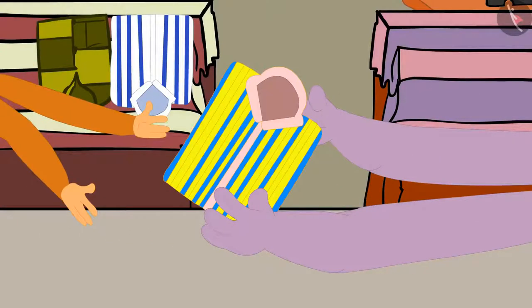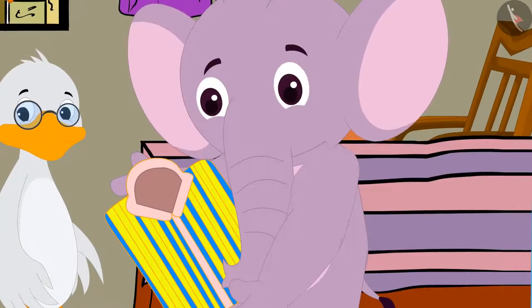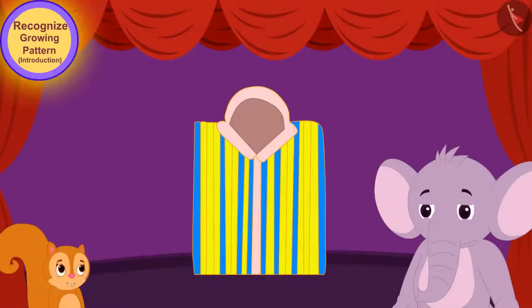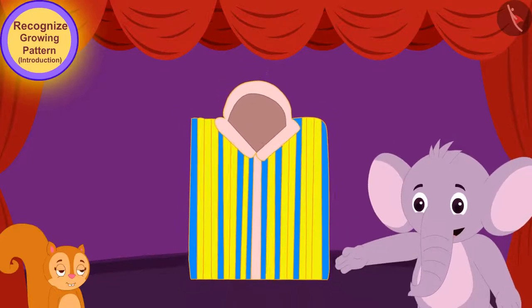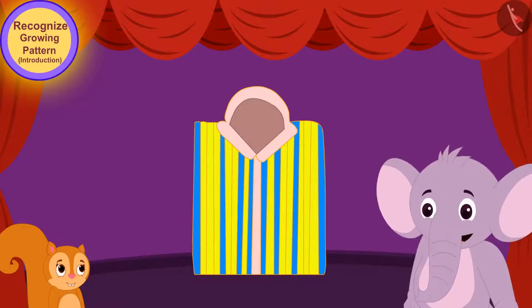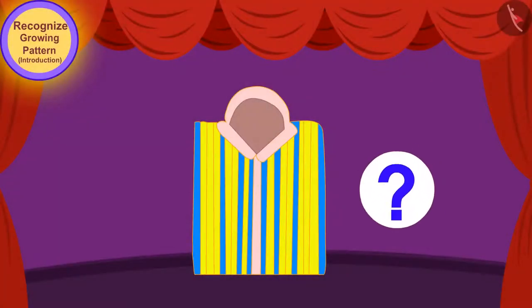Appu took that shirt from Chanda and looked at it carefully, but he did not understand how the pattern is being formed on that shirt. He said to Chanda, I don't see any repetition of any color or shape on this shirt. Then how can there be any pattern on this shirt? Children, do you see a pattern on this shirt? Let's see what Chanda is telling Appu.